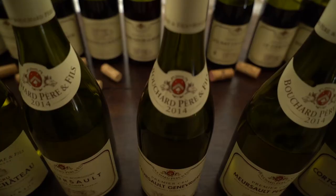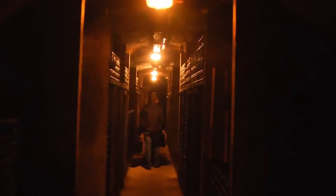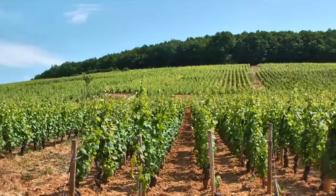Côte de Nuits is perhaps more classical, it's more juicy, it's very delicate, the tannin is very thin. For me it's an approachable vintage with a lot of pleasure today and for the next five years.